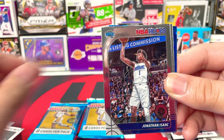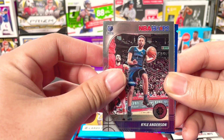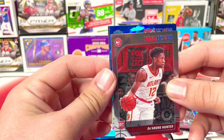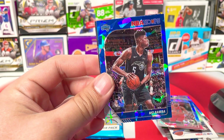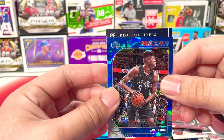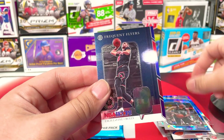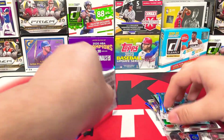Will Barton, Jonathan Isaac, Jeff Green, Kyle Anderson. We got DeAndre Hunter — look at that — and from the Magic we got Mo Bamba blue ice prism. And Frequent Flyers — we got Zach LaVine. That is a nice insert.